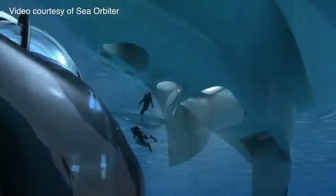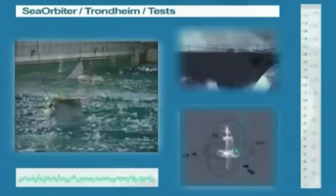Prototypes have already been extensively modeled and tested, and funding has been gathered, so the project is a go.